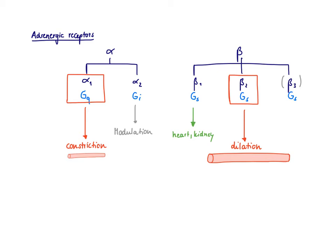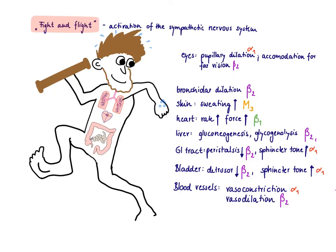Going back to apply the correct receptors to each organ response: beta-1 is done — the effects in the heart are mediated by beta-1; the kidney effect (renin release) will be discussed in a separate video. Alpha-2 has only a modulatory function, so we set it aside. For the bronchioles, we know they dilate, so this must be beta-2 mediated.